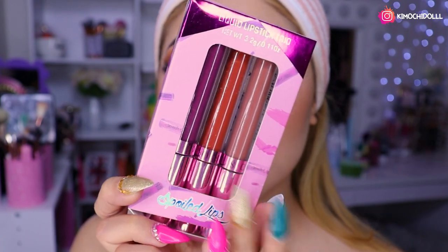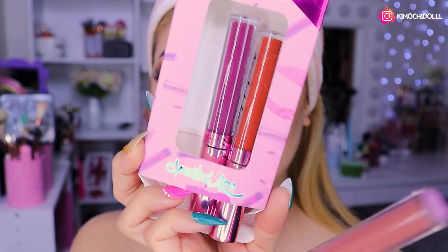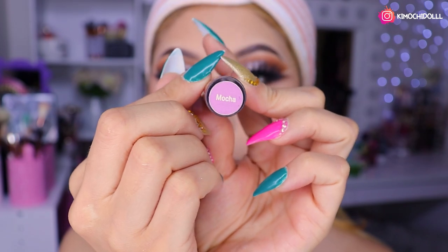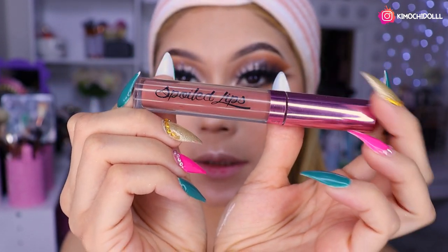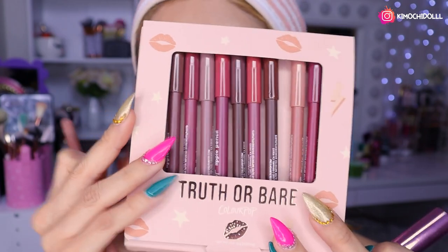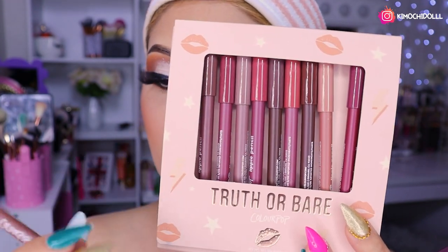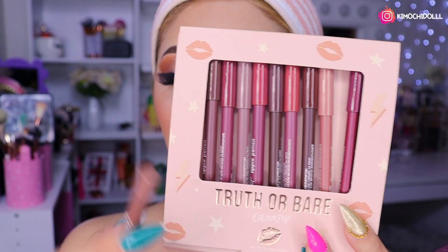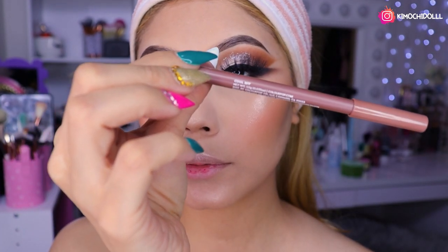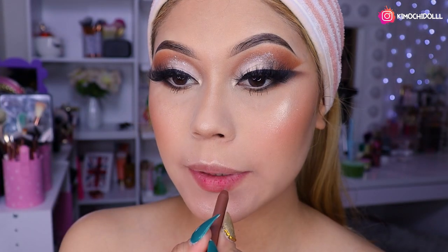Voy a estar usando de este set de labiales este labial de aquí, que es medio marroncillo, de Spoiler Cosmetic. Vamos a elegir este tono. Ahí está la marca; el nombre es Mocha, el labial. Está bien bonito. Y también del set de delineadores de Colourpop voy a estar utilizando este de aquí, que es medio marroncillo y se llama — aguanten el nombre — Cool Cool Fet, o Bet creo yo.